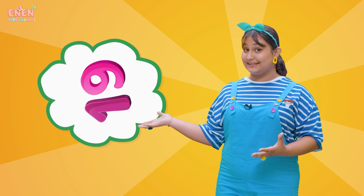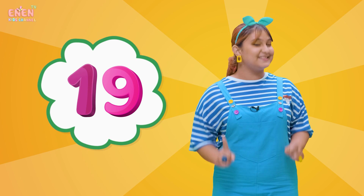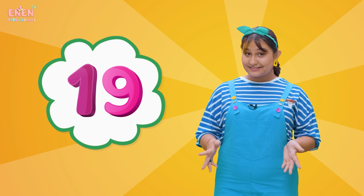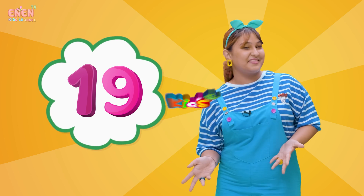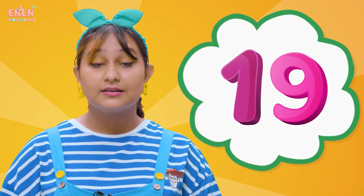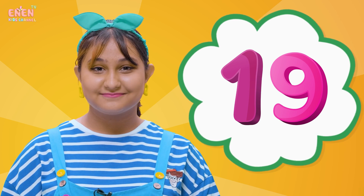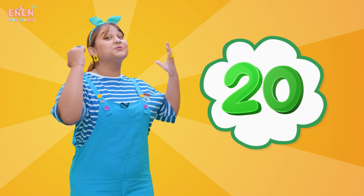Our next number is the number nineteen. Number nineteen is after the number eighteen, and it looks like a one and a nine together. And now, for our final number of today, is number twenty!